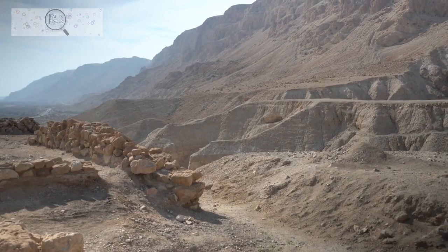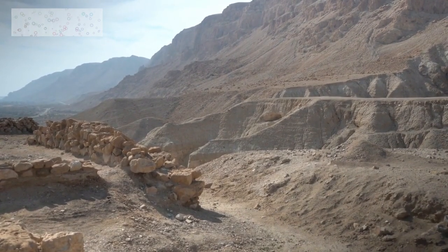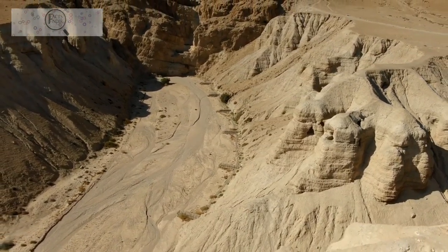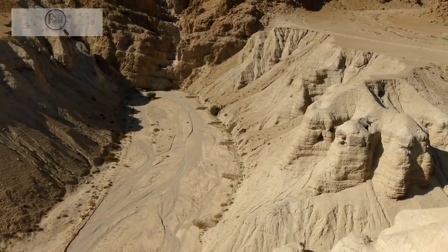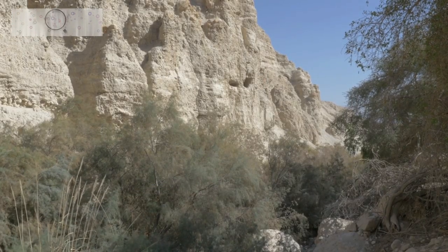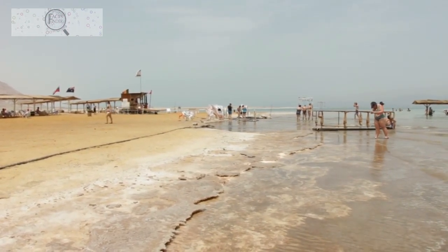Visit Qumran, a site on the northwestern shore of the Dead Sea where the Dead Sea Scrolls were discovered in 1947. The Dead Sea Scrolls are a collection of ancient Jewish religious texts dating back to the 2nd century BC. You can also visit Ein Gedi, a nature reserve on the western shore home to a variety of plants and animals, as well as waterfalls and hot springs.